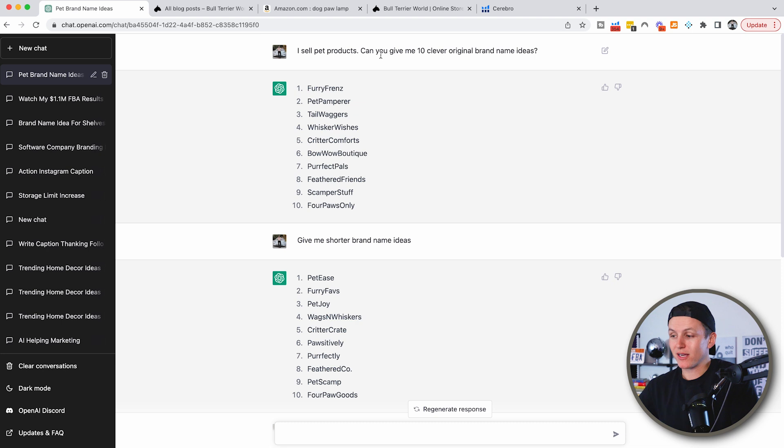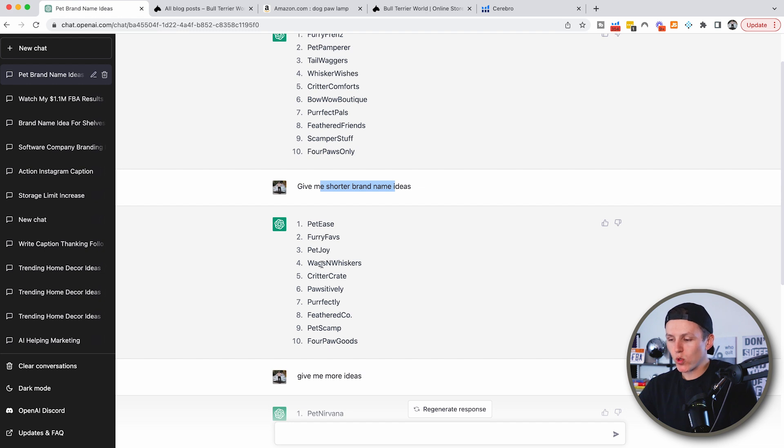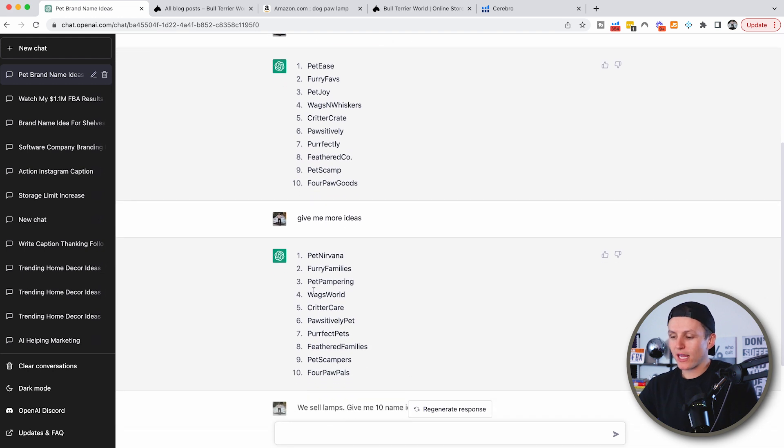I sell pet products, so I asked, 'Can you give me 10 clever original brand name ideas?' And it gave me furry friends, pet pamper, tail waggers, whisker wishes, critter comforts, bow wow boutique, perfect pals — interesting play-on-words names. I said, 'Give me shorter brand name ideas,' and got pet ease, pet joy, wags and whiskers, and more. Then I said, 'Give me more ideas,' and that's where I came up with the brand name Wags World. I thought, 'Okay, that's a cool, unique name — that's what I'm going to roll with.'